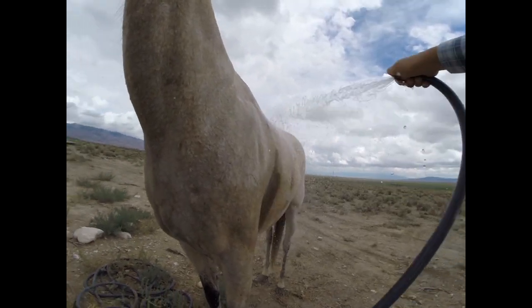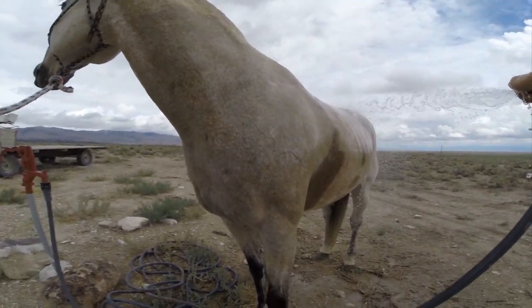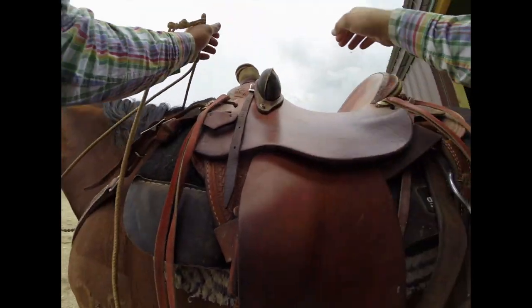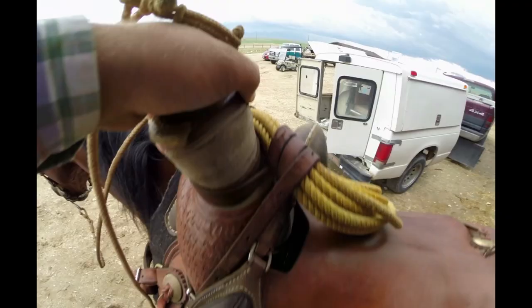We also used the new mode in the Hero 4 which is the 2.7K 4:3, and you're still getting the 4:3 frame size but with a much larger resolution. That mode is actually one of my new favorite modes because you're able to get so much resolution out of these POV shots now.